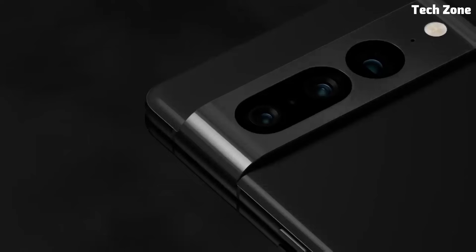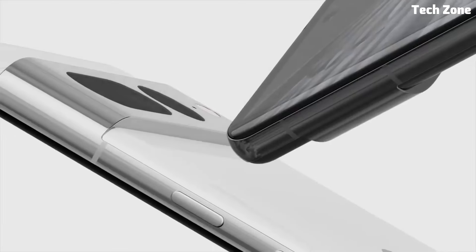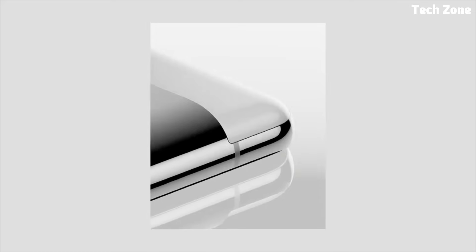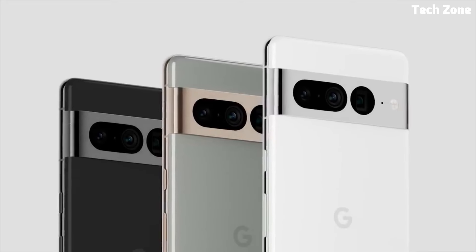The Pixel 7 Pro boasts a stunning 6.7-inch QHD+ OLED display, providing vibrant colors and sharp details for an immersive viewing experience. Whether you're watching videos, playing games, or browsing the web, the display delivers stunning visuals that bring content to life.